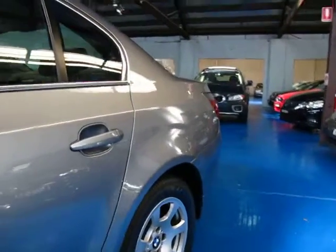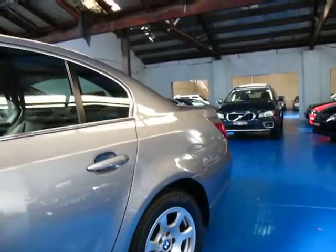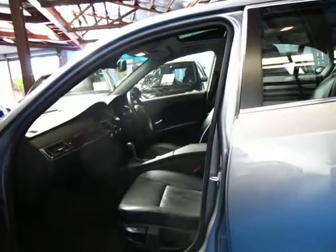It's done 141,000 Ks yet it is in very very good condition. I can't see any marks or scratches around the car whatsoever. The interior is also in very good condition.